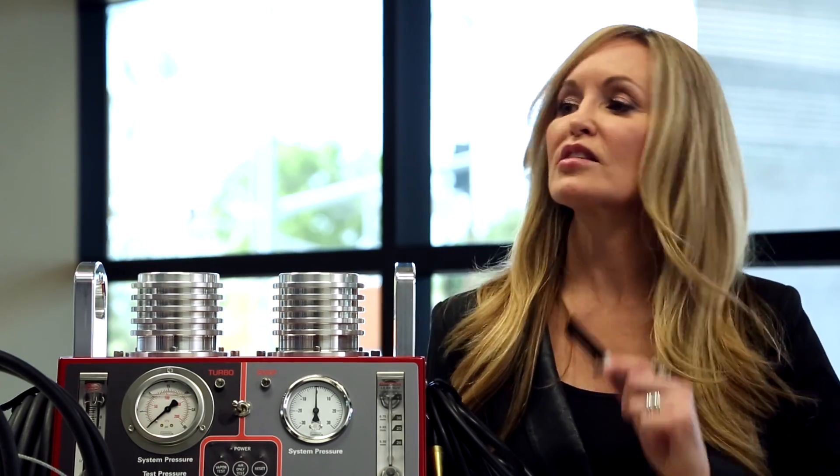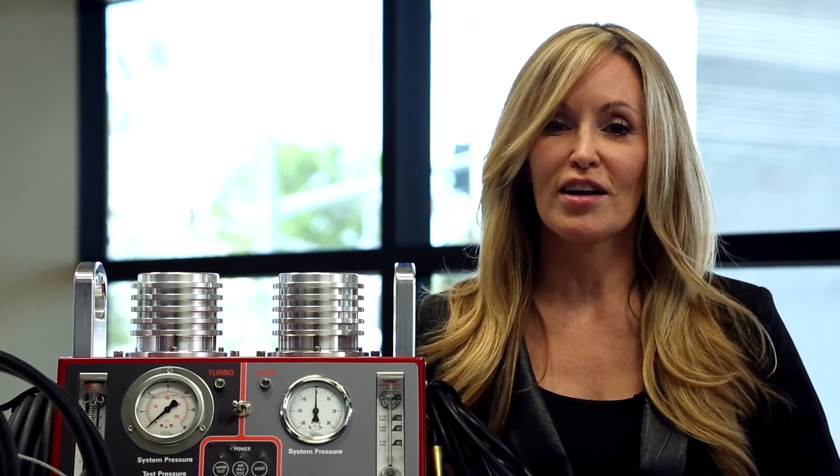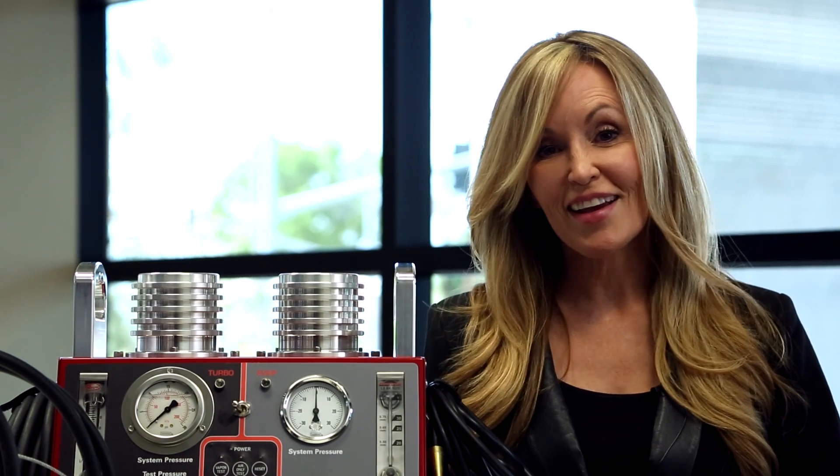We think that this is the most exciting new equipment out there and the most exciting new technology. Thanks for watching and we'll see you soon.